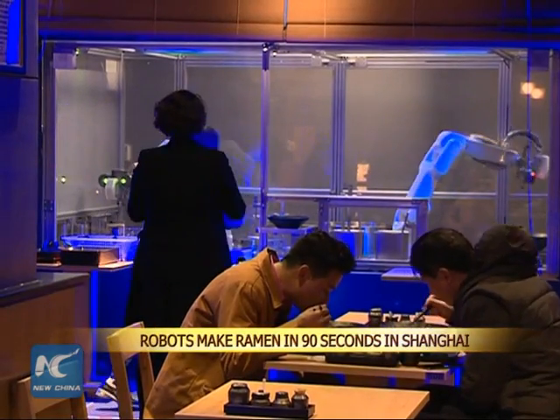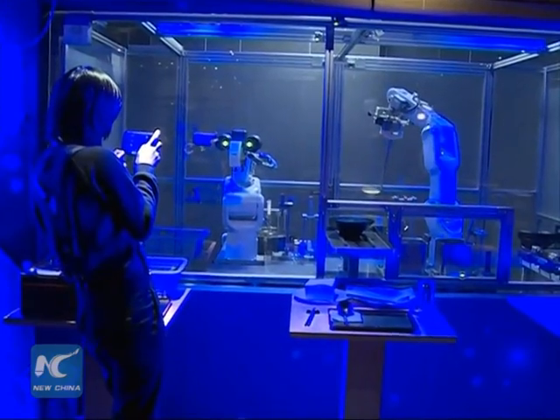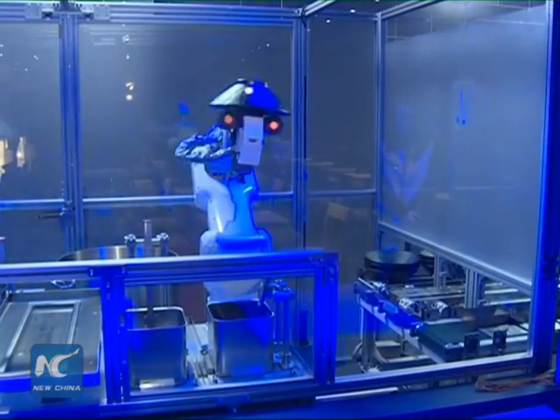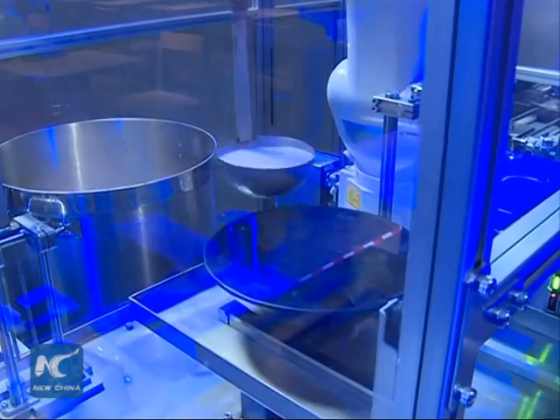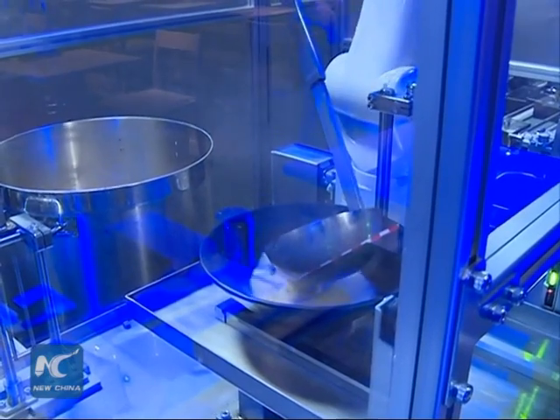Two robot chefs that make Japanese ramen in a Shanghai restaurant have attracted many curious diners. Kona and Toya are programmed to complete a sequence of noodle-making tasks in about 90 seconds, including boiling water, serving noodles, and pouring the correct amount of soup into a waiting bowl.